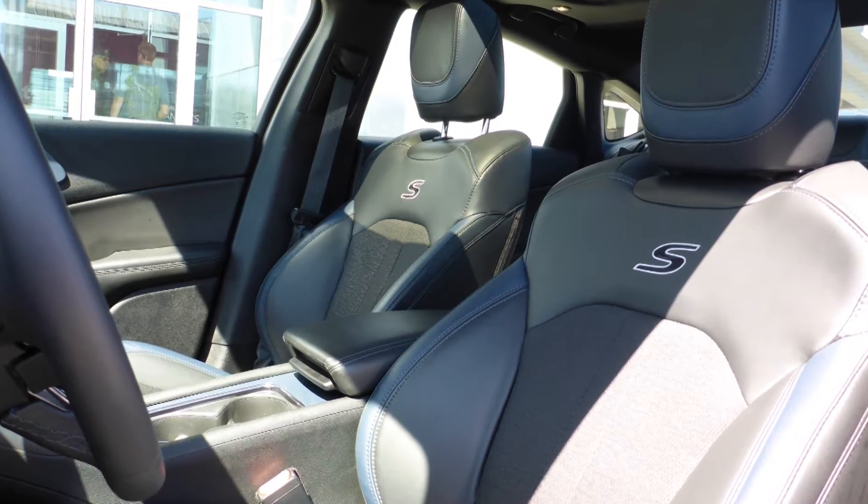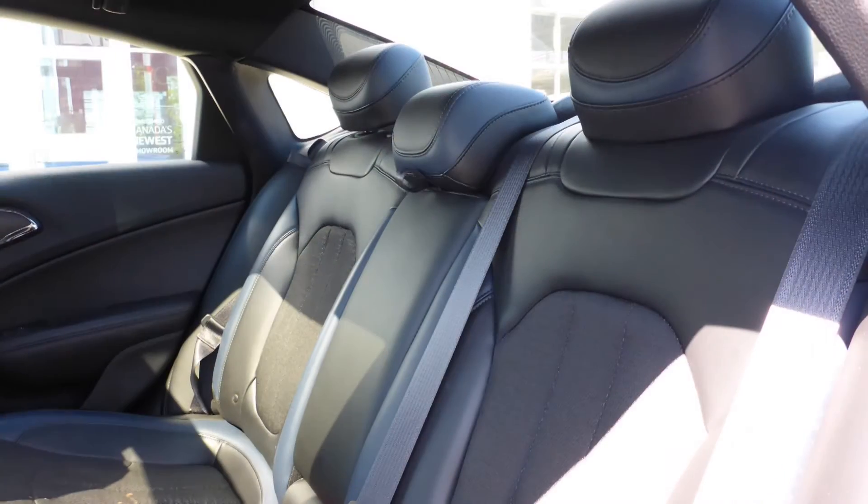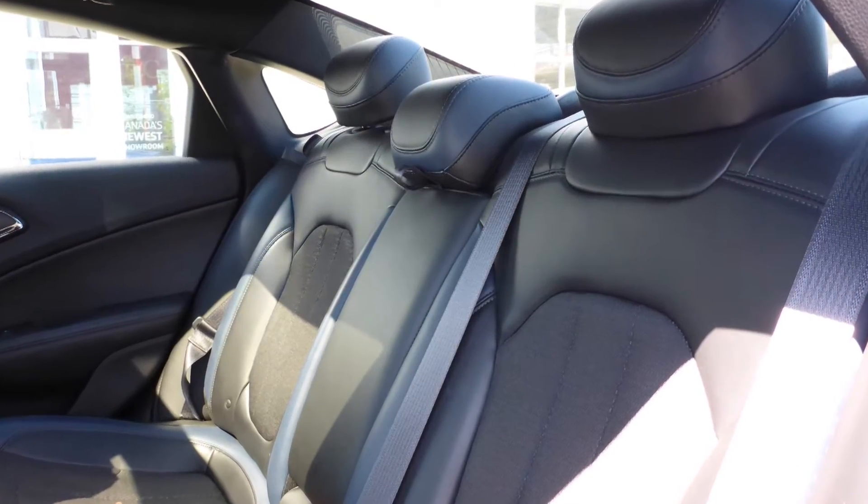Also Pablo, the interior features a cloth and leather combination seating with premium stitching and rear folding seats.